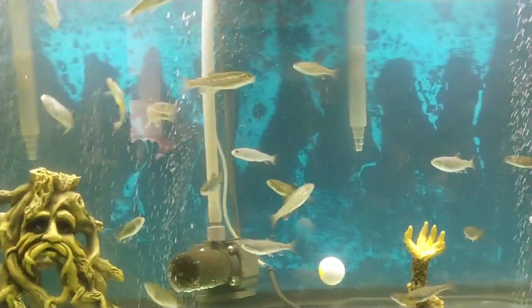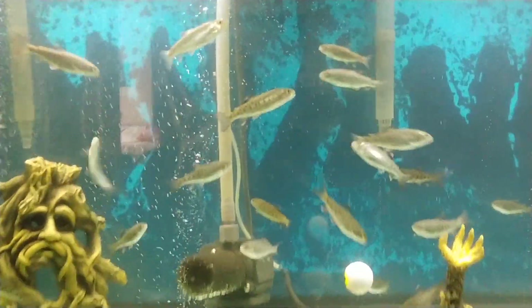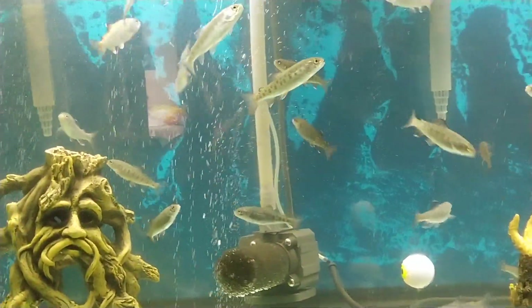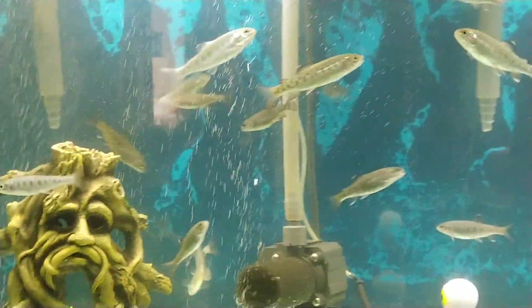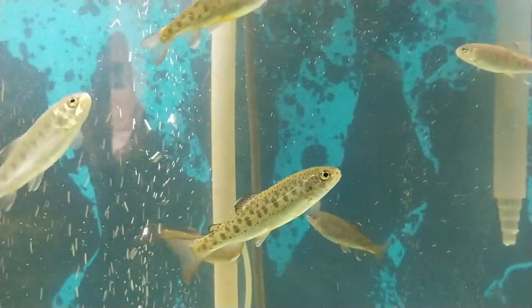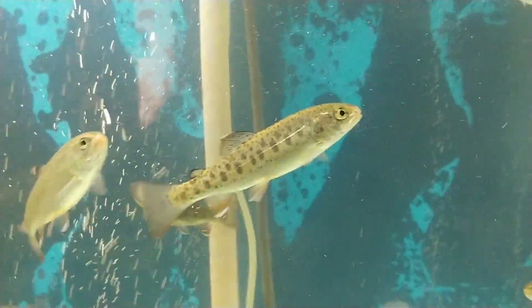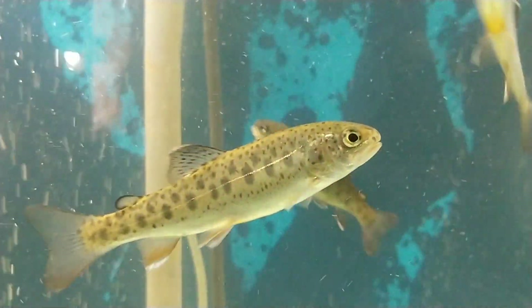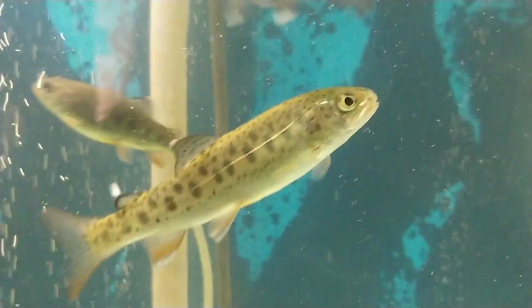I thought you guys might be missing the fish. I tried to turn off all the lights and I can't get the window black enough, but they're pretty doggone big. It's a real pretty one right there.